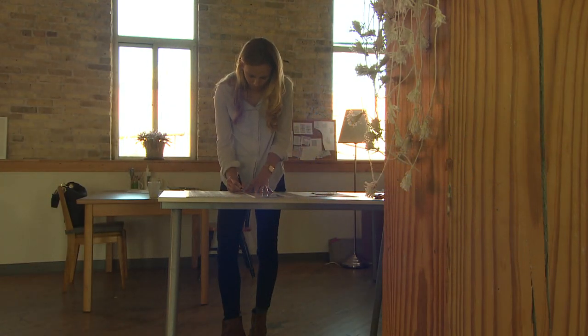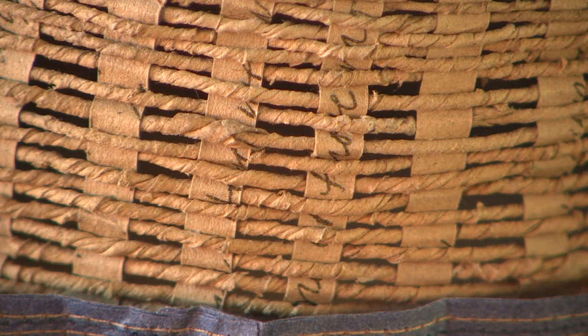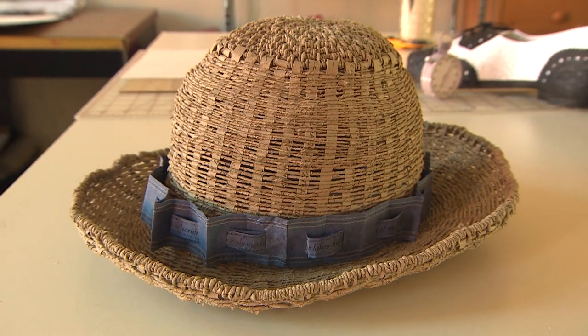For me, it's about this curiosity of working with paper as the material, because it's just so commonplace — we see it every day. But I try to work with it, manipulate it, and find new ways to form and sculpt with it. I've continued to tell stories, express emotions and experiences through all of the objects that I've made.